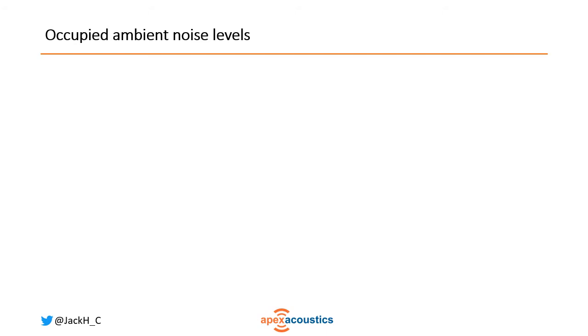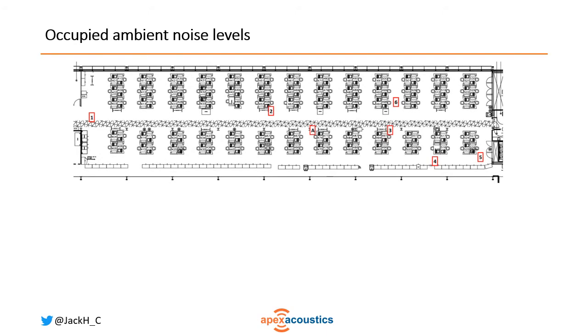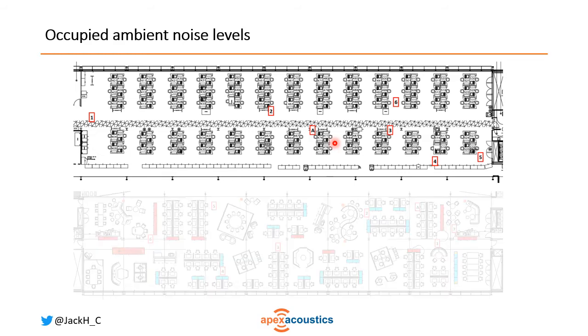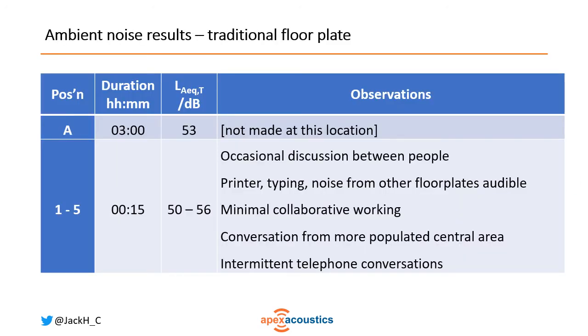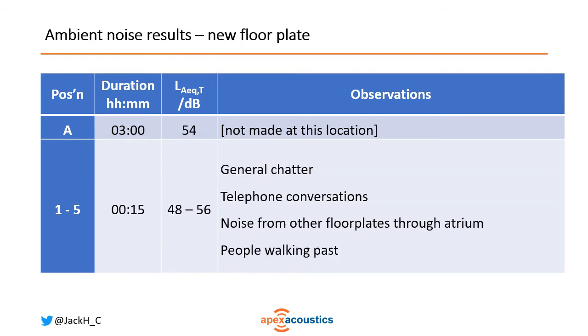Looking at the occupied measurements, we measured for three hours at one static position, and the other positions were 15-minute measurements. On the traditional floor plate the three-hour average was 53 dB, fairly typical for open plan offices, with a range of 50 to 56 dB at each of the roving positions. On the new floor plate, very similar: 54 dB on average and a range of 48 to 56 dB. So we can't really measure any difference in the ambient noise level.